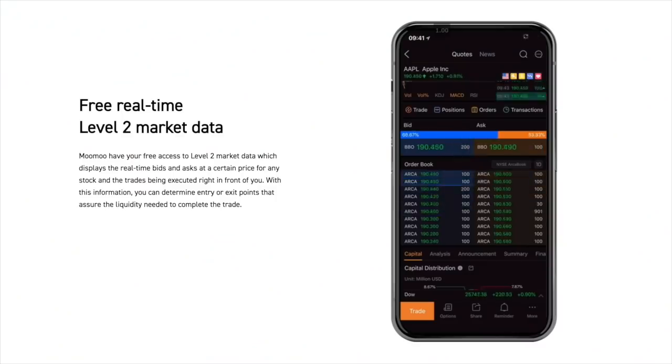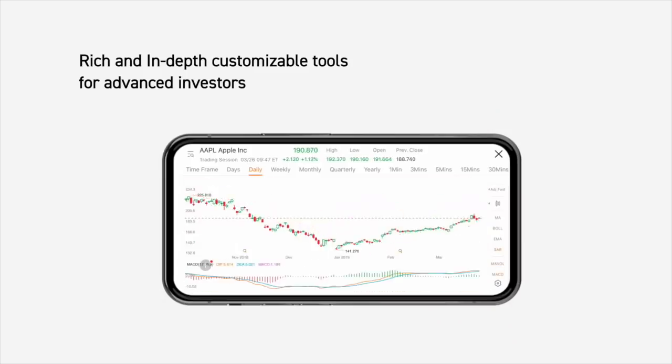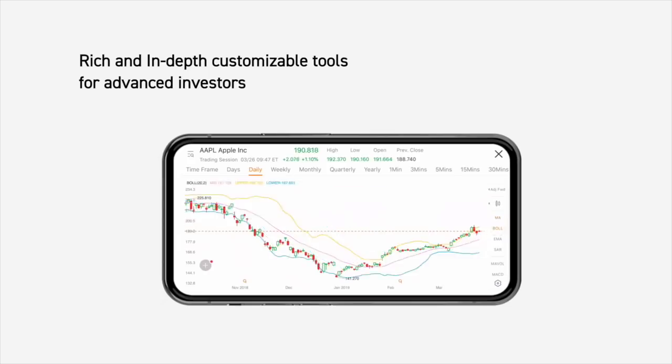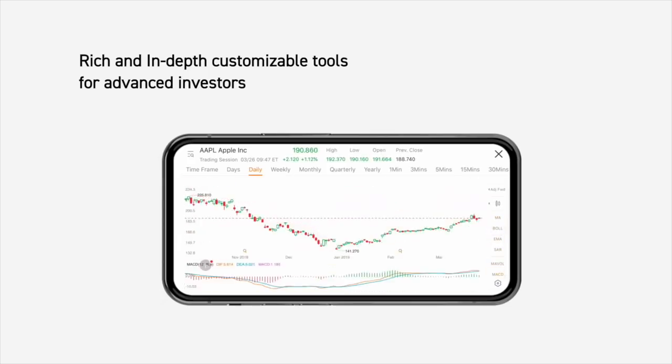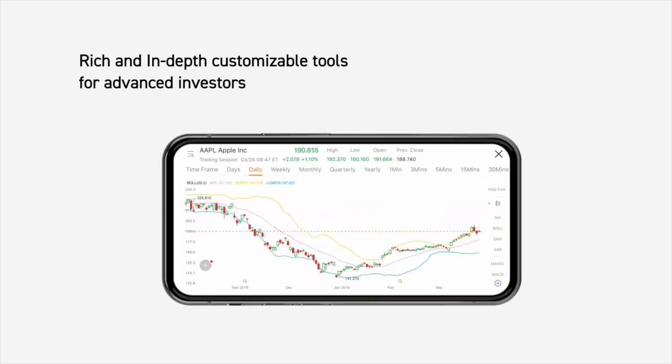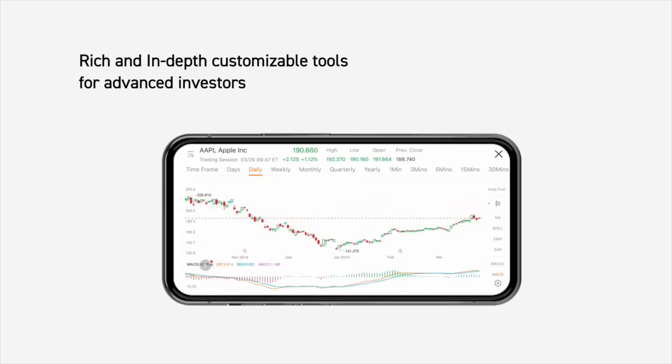This video is sponsored by Moomoo. Moomoo is a commission-free trading platform that provides trading from 4am to 8pm, a customizable UI, and level 2 data, which means that it displays real-time bids and ask prices. It also provides access to investing in foreign companies without having to worry about currency exchange. Right now, they are offering 2 free stocks if you use the link in the description below.